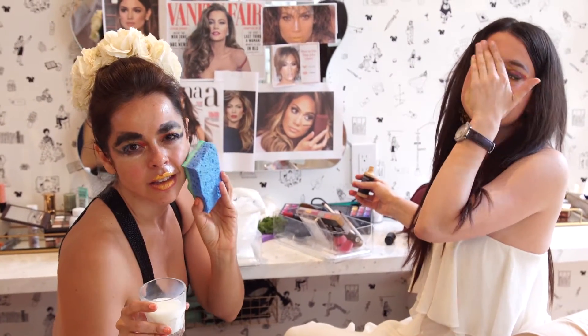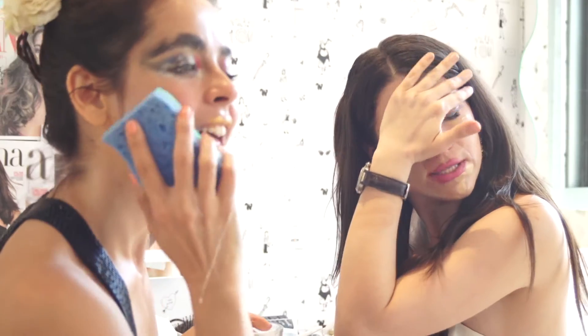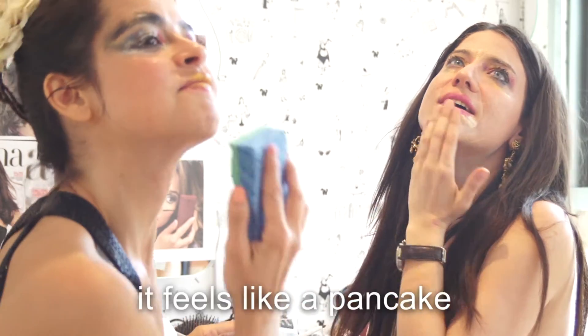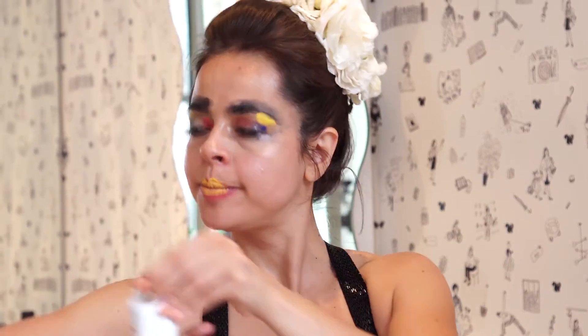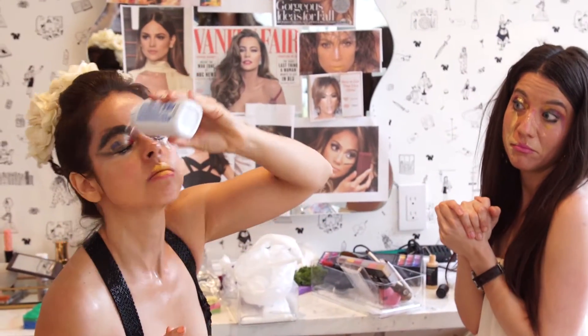After you've put on the foundation, you wait until it feels — how can I say this? It's like a pancake on my skin. Concealer on my skin and I'm really pretty. Did I hear concealer? And just like that, under eye, you've gone.